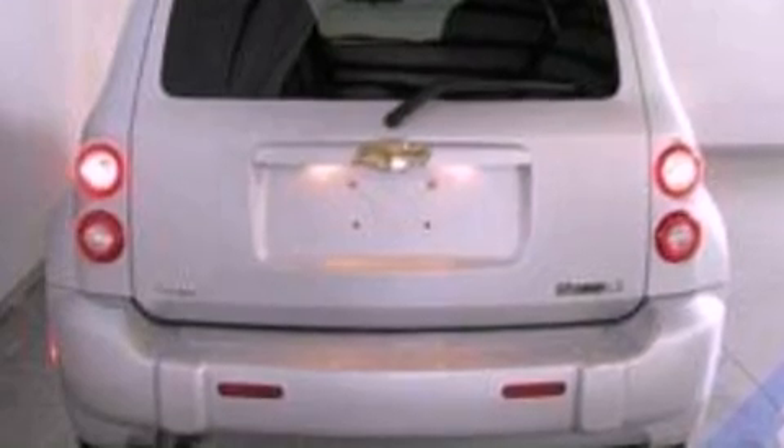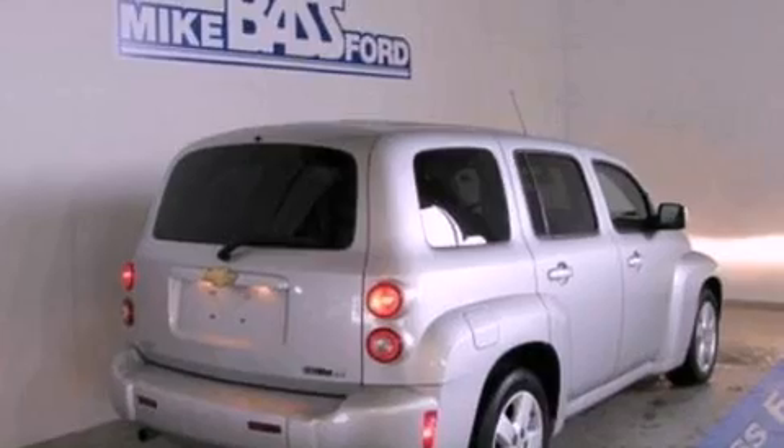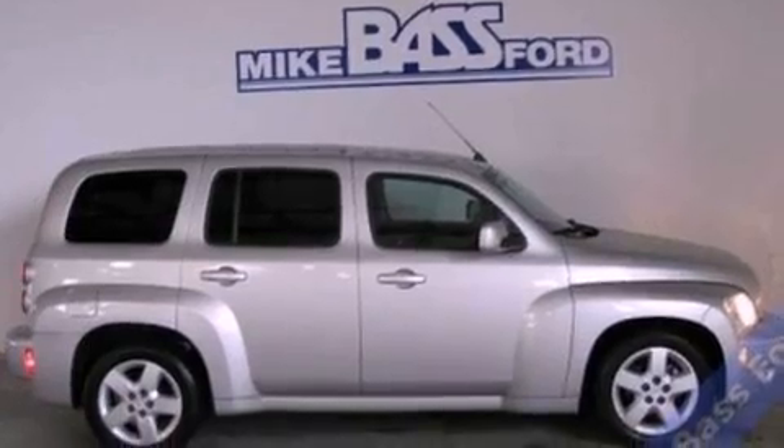Features include XM satellite radio, a low tire pressure indicator, traction control and stability control systems, a six speaker audio system, a security system, privacy glass, OnStar, desk-sensing headlights, cruise control, and this vehicle has fewer than 36,000 miles on the odometer.